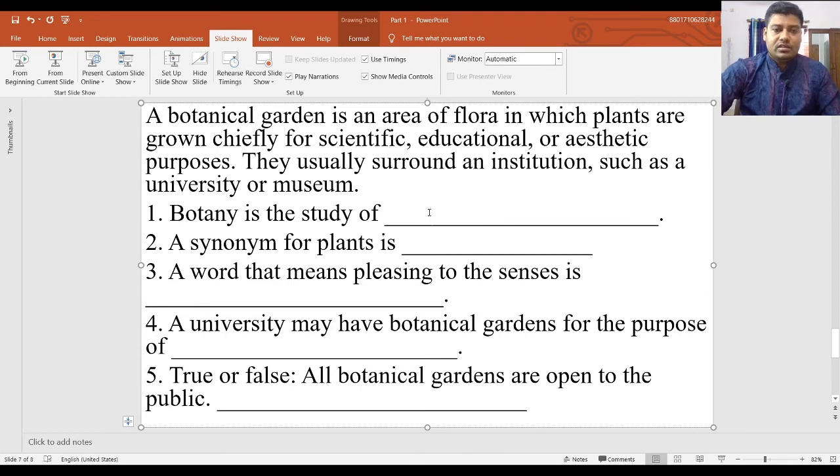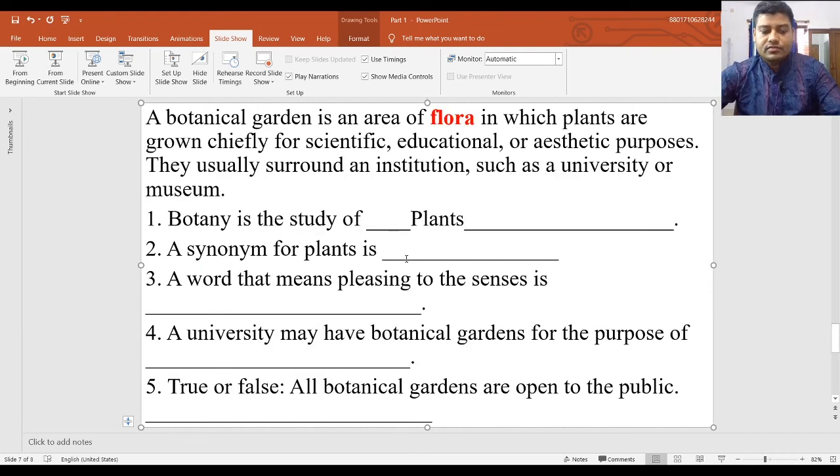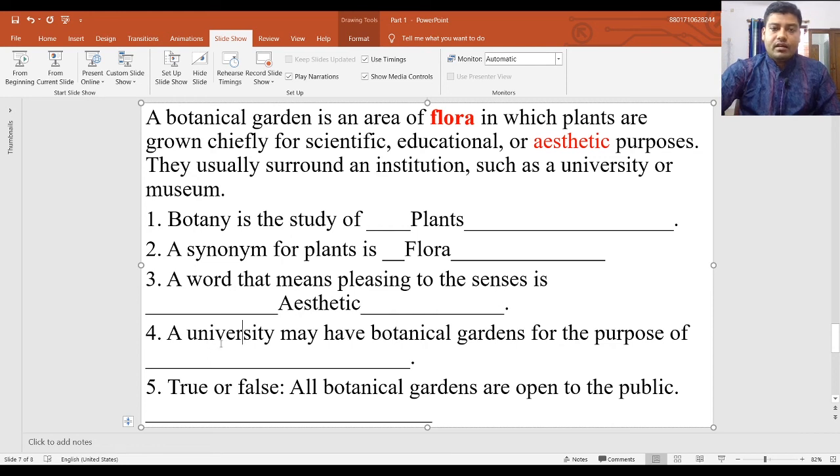Question one: Botany is the study of plants. Question two: A synonym for plants is 'flora.' Question three: A word that means pleasing to the senses — 'aesthetic,' since a botanical garden is established for aesthetic purposes, appealing to the senses of beauty. Question four: A university may have botanical gardens for educational purposes. Question five, true or false — all botanical gardens are open to the public: the answer is false, because some botanical gardens are restricted and you cannot enter without permission.